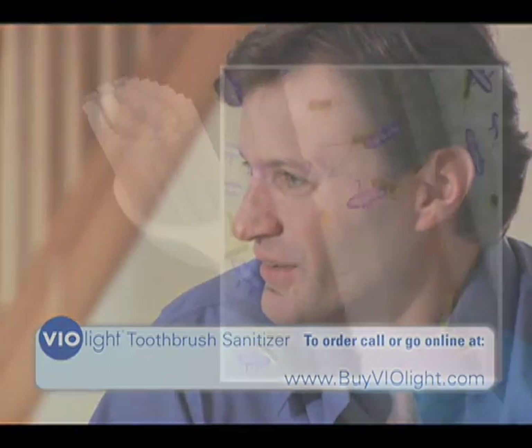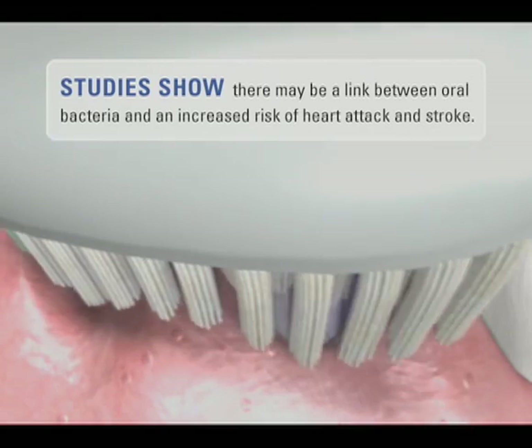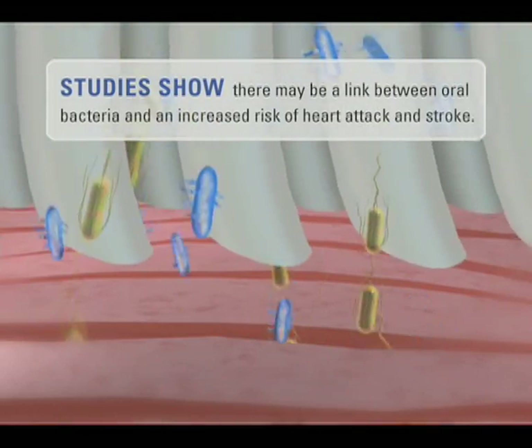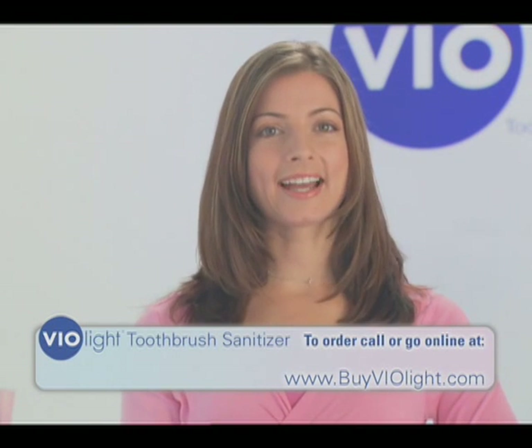We all know that germs and bacteria in your mouth can cause bad breath and illness. Recent studies have even found there may be a link between oral bacteria and an increased risk of heart attack or stroke. These facts make one thing clear: every toothbrush in your home needs to be sanitized every day.